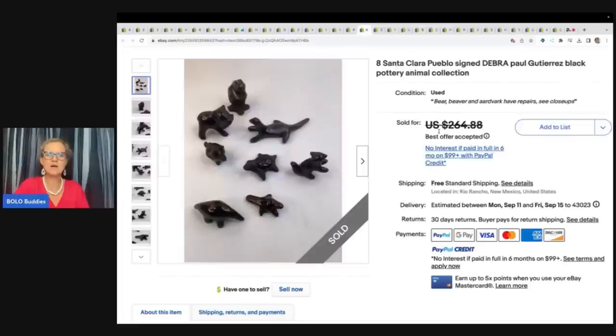Eight Santa Clara Pueblo signed — I can't say the name, you guys can look at the title — Pottery Animal Collection. He got these at a garage sale for $10 and sold them for a best offer of $200 free shipping.